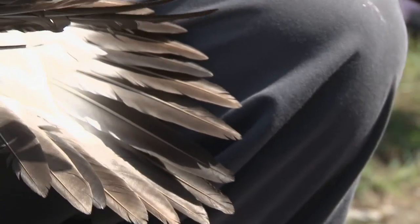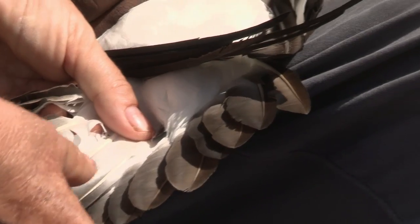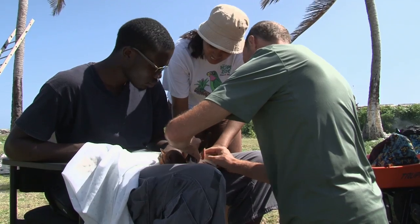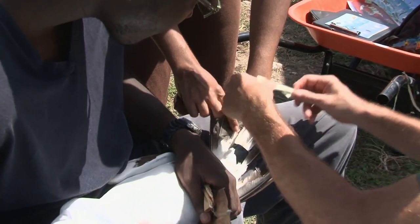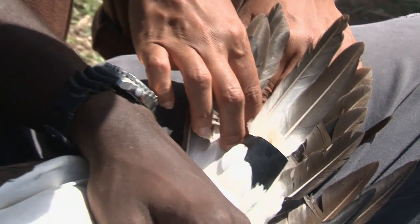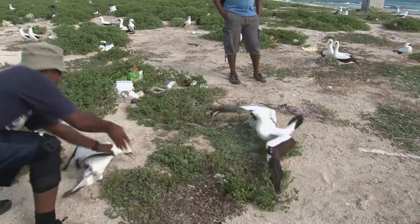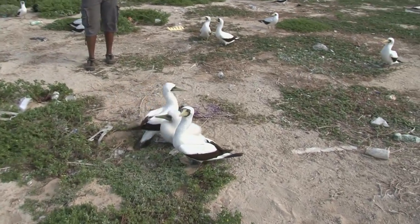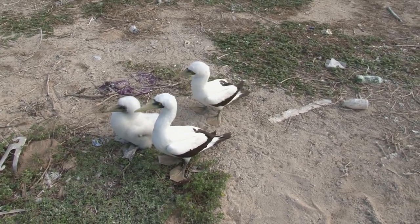The feathers are pretty pristine. This one's new, probably not fully grown — it's not as long as the other. This is a big bird. After it was tagged and the GPS was attached, I took it back and released it close to its chick, where another member of the team was standing guard by the chick to make sure no predators harassed the chick while the parent was away.